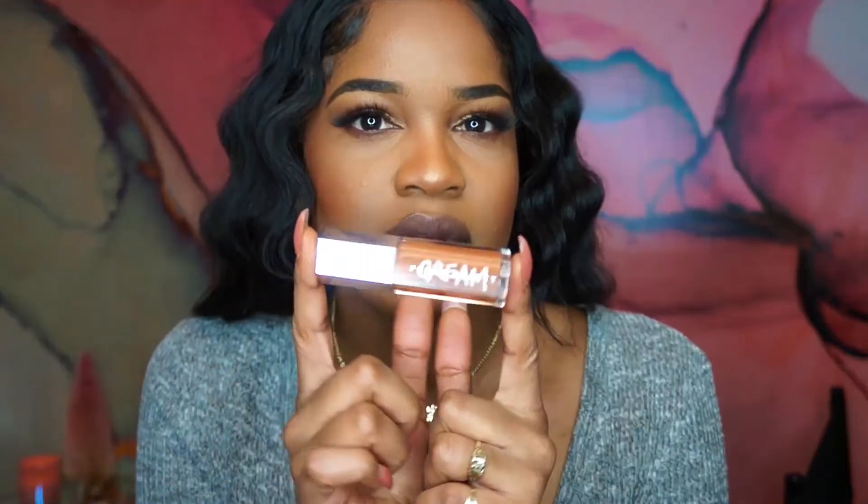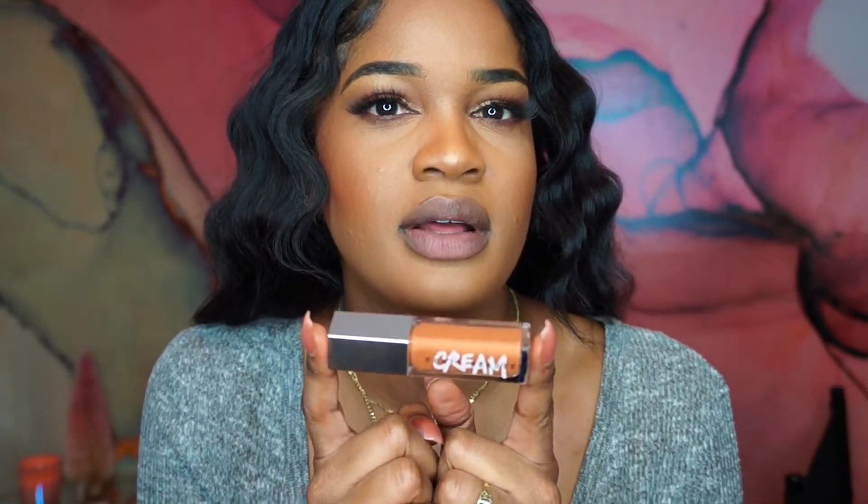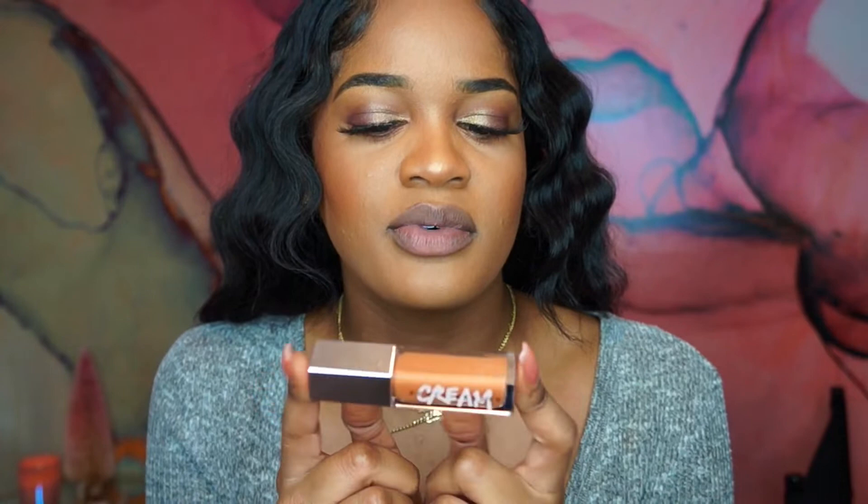I was this close to not getting this one because everybody kept saying it was orange and it does look pretty orange on camera. But to the naked eye it doesn't really look orange to me. I mean, it does have a tint of orange but it looks more like a cognac — like a cognac, like my Steve Madden boots. More like a very warm brown.